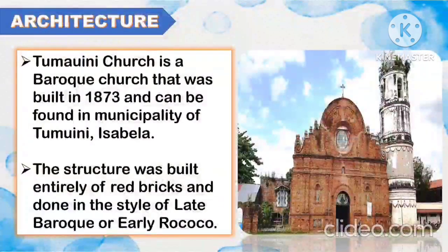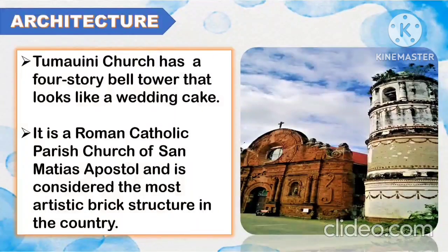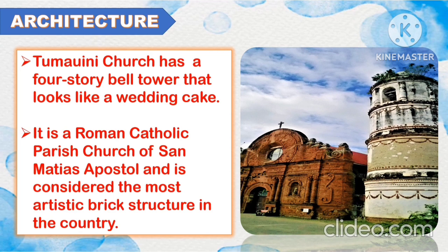Another architecture is the Tumaoni Church. Tumaoni Church is a Baroque church that was built in 1873 and can be found in the Municipality of Tumaoni, Isabela. The structure was built entirely of red bricks and done in the style of late Baroque or early Rococo. Tumaoni Church has a four-story bell tower that looks like a wedding cake.